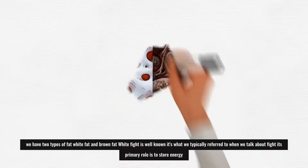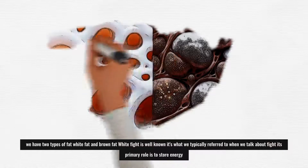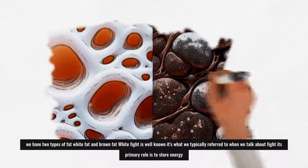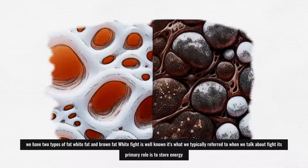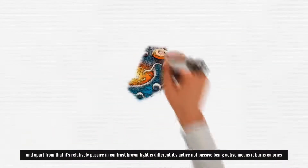We have two types of fat: white fat and brown fat. White fat is well known — it's what we typically refer to when we talk about fat. Its primary role is to store energy and, apart from that, it's relatively passive.